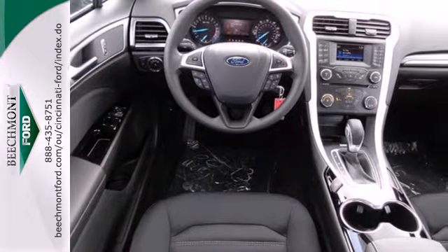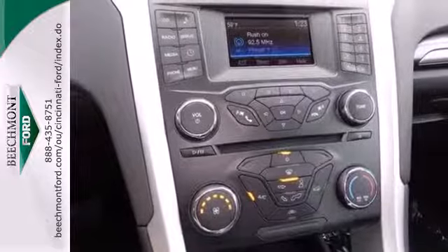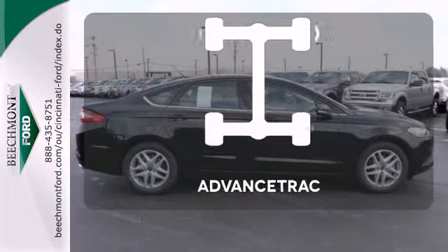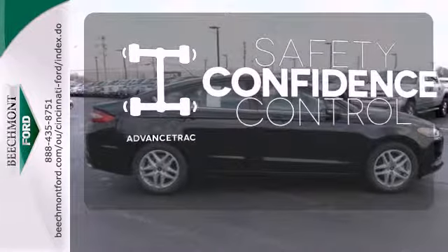The bold grille and low-profile projector headlamps give it a distinctive look. Say goodbye to ding bumpers with a parking sensor. Staying on the right path has never been easier, thanks to Advanced Track.